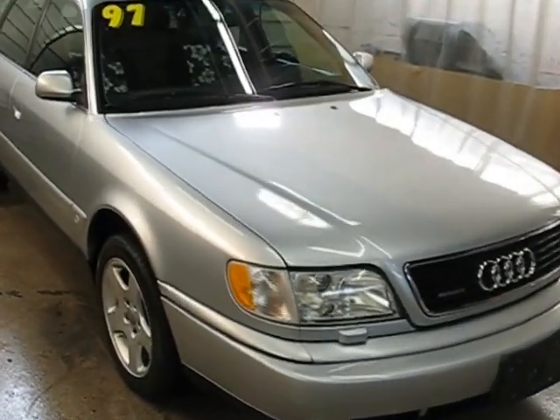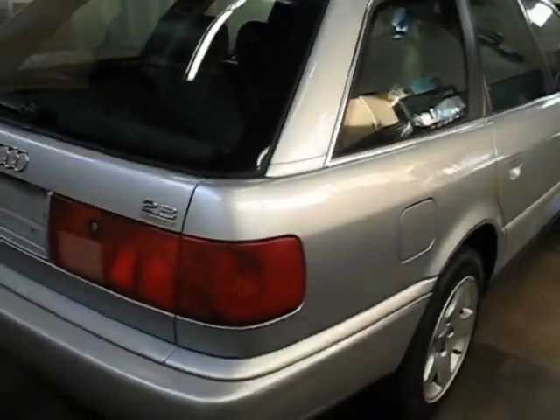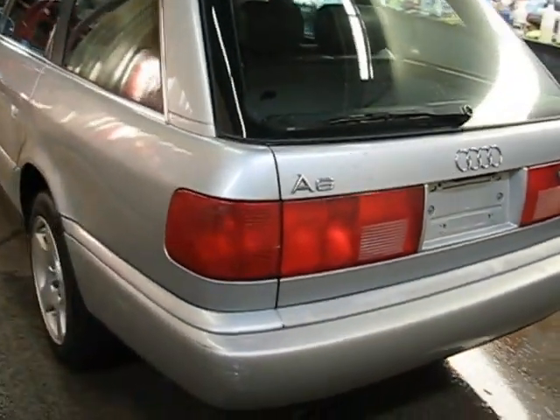Hello, this is Shep with the Auto Club taking a look at this 1997 Audi wagon. It is a 2.8 Quattro, so all-wheel drive wagon. This is a local trade that we picked up, and it's a pretty nice, inexpensive car.